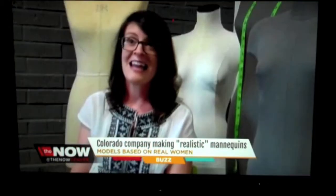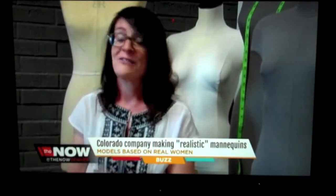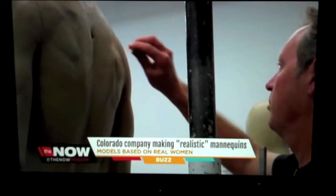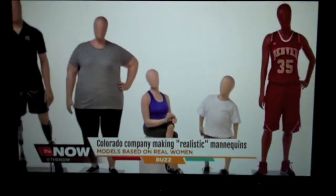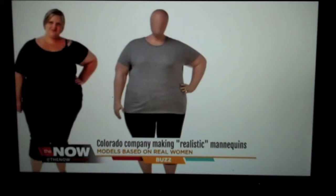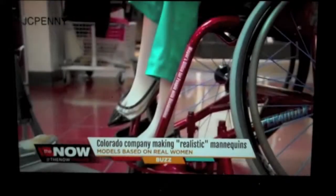We actually spent a full day with the candidates. We had our sculptors there in the photo studio as we were taking photos of them, and we were taking very precise measurements — circumferences, length, sizes, that sort of thing. Fusion created five custom designs for the project, including a homemaker from Longmont, a former Army paratrooper, and a woman who uses a wheelchair.